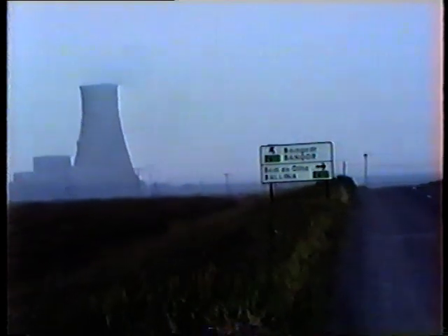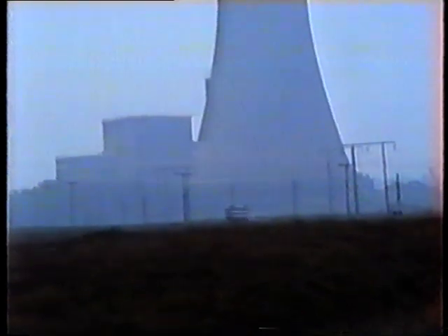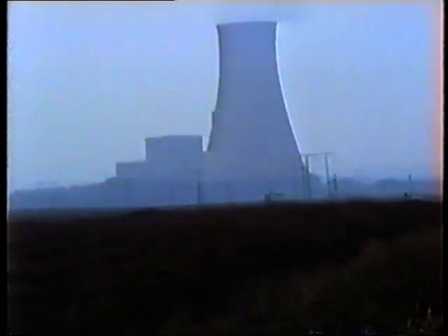We hope this video has been of some assistance in helping you to understand how electricity is generated from milled peat, and we hope you enjoyed your visit to Bellacori Generating Station.